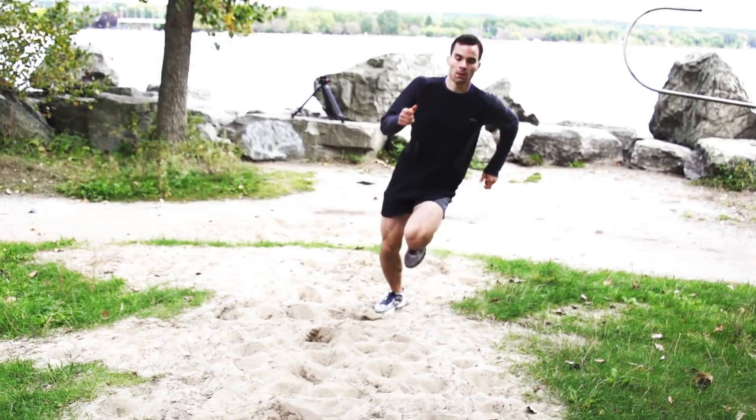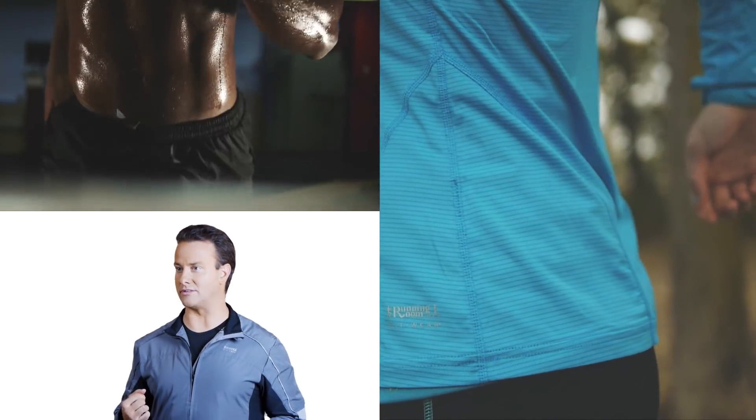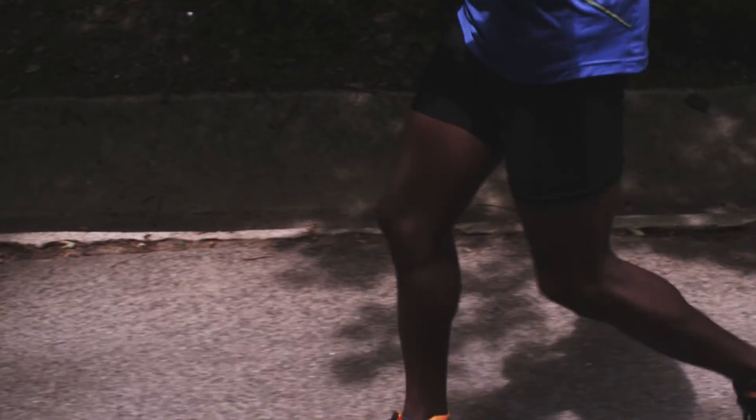For example, if your arms sway past the midline, you're directing energy from side to side. Instead, try to move your arms in the direction of your travel. Also, a bouncing stride wastes energy moving you up and down.